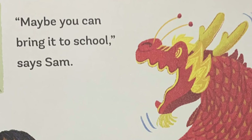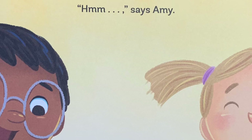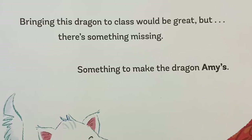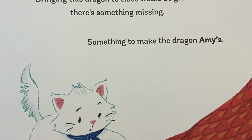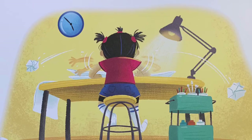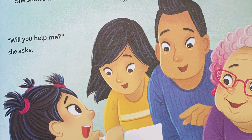"Maybe you can bring it to school," says Sam. "Please, please, please bring it to school," begs Willa. "Hmm," says Amy. She thinks about the dragons in Miss Mary's book. She thinks about the dragons in Grandma's story. Bringing this dragon to class would be great, but there is something missing — something to make the dragon Amy's. After Sam and Willa go home, Amy begins to plan. She shows her sketches to her family. "Will you help me?" she asks.